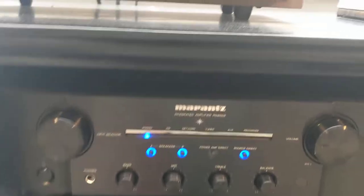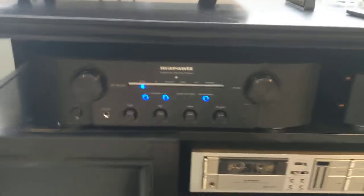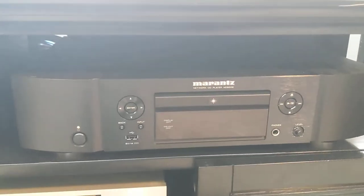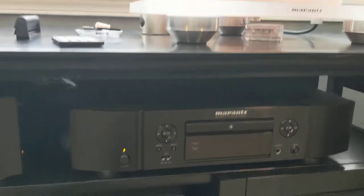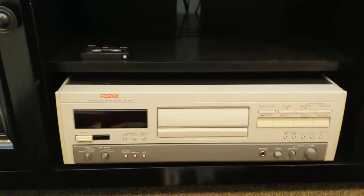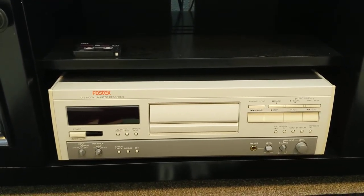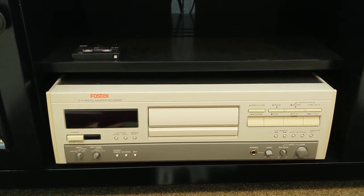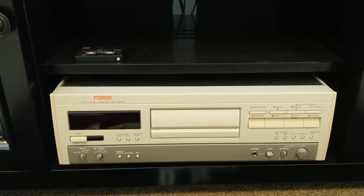A Marantz PM8006 stereo integrated amp and an ND8006 CD player. Pioneer cassette deck. Fostex DAT — I used to record a lot of live concerts on a DAT recorder with stealth microphones, so I still have a lot of live shows I can listen to on that.